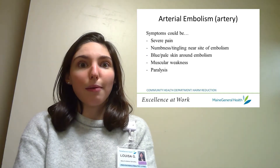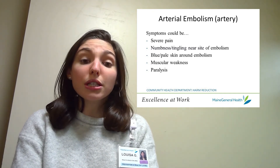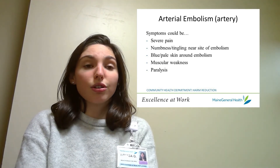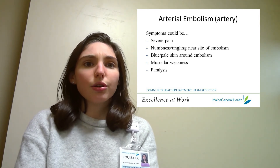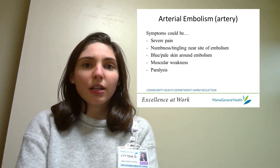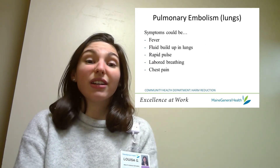If you want to know more about thrombosis, check out our video on vein collapse located in Maine General's harm reduction playlist on YouTube. Emboli in arteries, or arterial emboli, can be really dangerous and sometimes fatal. If you experience an arterial embolism you could feel severe pain, numbness, or tingling around the area of the embolism, as well as pale, bluish, cool skin near the site of the embolism, and muscular weakness or paralysis.